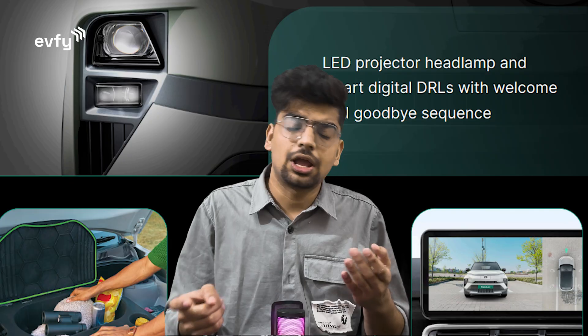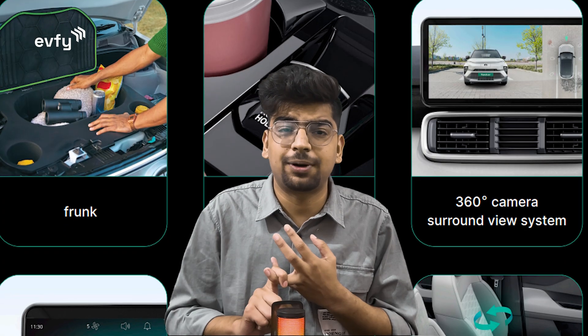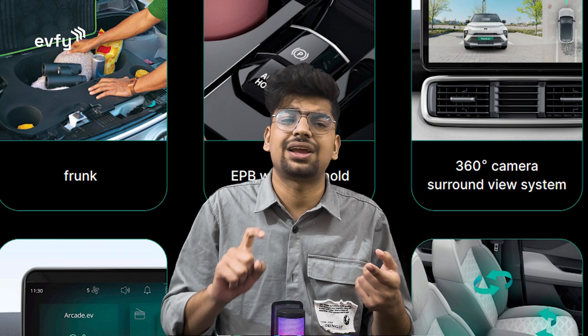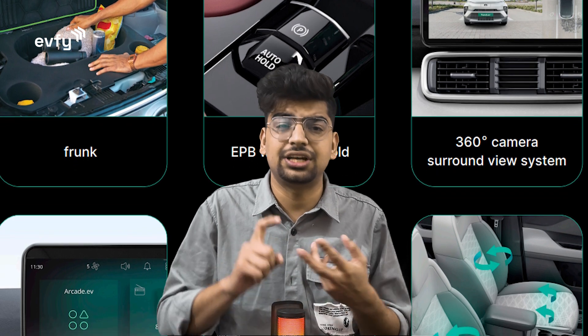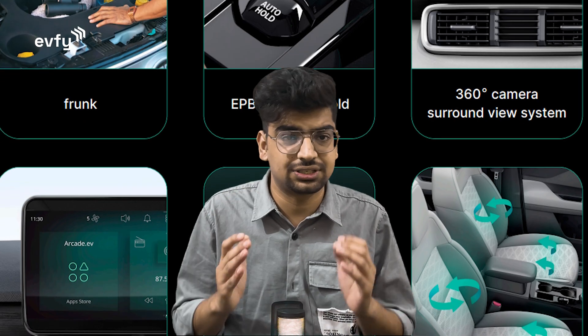The features list for this car is extensive, but some of the highlights include: LED projector headlamps, a frunk, electronic parking brake with auto hold, 360-degree parking camera, leather ventilated seats, multiple voice assistants, and many other cool features.